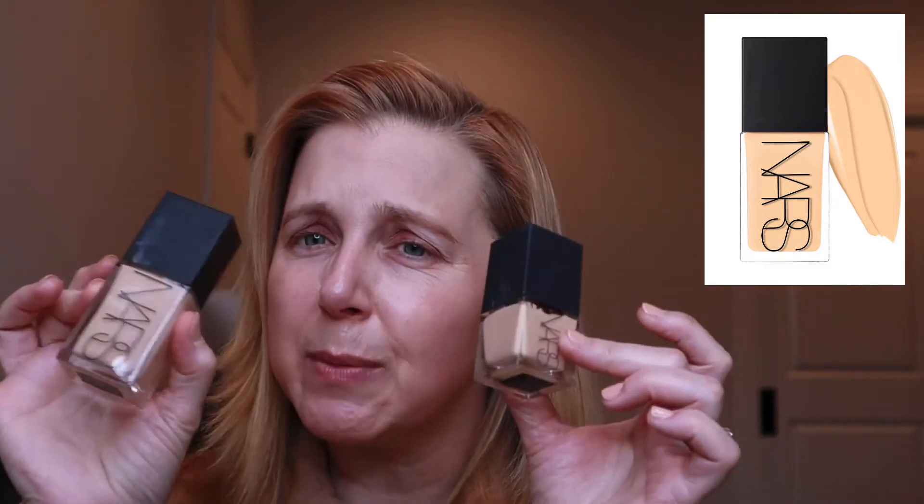I have lots of NARS foundations: the Sheer Glow Foundation in Santa Fe, which is a little bit too dark but it's sheerer so it's fine — better in the summer. I also have the Radiant Long Wear Foundation, which I thought would be similar to this but it's more of a long-wear type. I have the Soft Matte Foundation, which I love if you put it on very sparingly with a hydrating primer underneath. And I have the NARS Tinted Moisturizer, which has a little more coverage than most and is a very nice product. But the only one we care about is this new one.